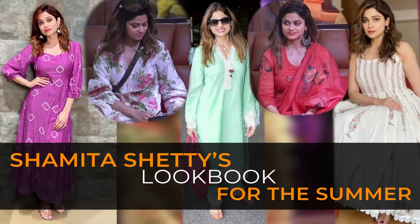Shamita Shetty never misses a chance to shine through. Whether it's an effortless piece or a stunning piece that showcases intricate work, she sure knows how to shine through. No matter what the occasion is, she's always going to serve some looks. Come, let's take a look at all her styles for the season.